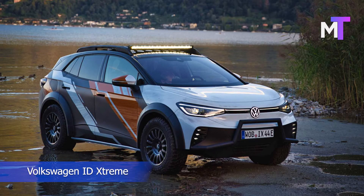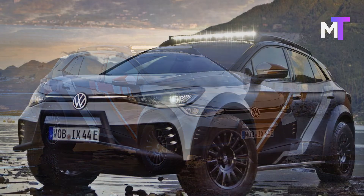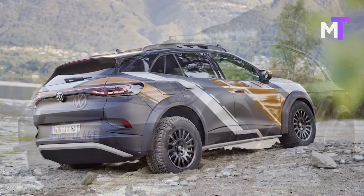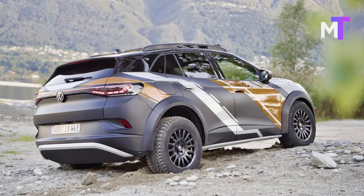Volkswagen has revealed the ID Xtreme, an off-road focused version of its electric ID.4 GTX SUV. The external design of the ID Xtreme features elements like a bull bar up front, chunky off-road tires, and roof-mounted LED light bars, all highlighting its off-road focus.